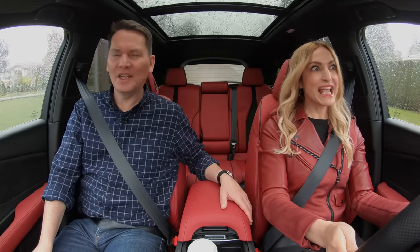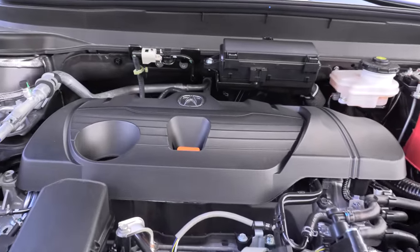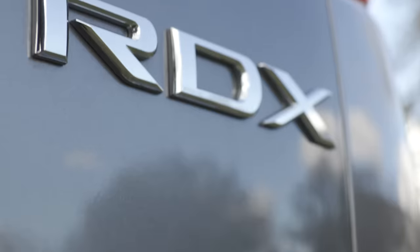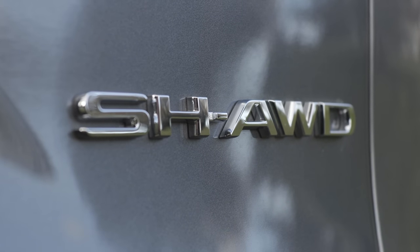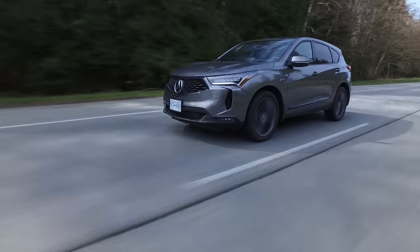The Acura RDX has some of the best power in this class. Under the hood is a 2.0-liter turbocharged four-cylinder engine with a 10-speed automatic transmission, 272 horsepower and 280 pound-feet of torque, with standard all-wheel drive in Canada. In the U.S., there's a front-wheel drive and all-wheel drive option on the lower trims, but standard all-wheel drive on those two top trims.